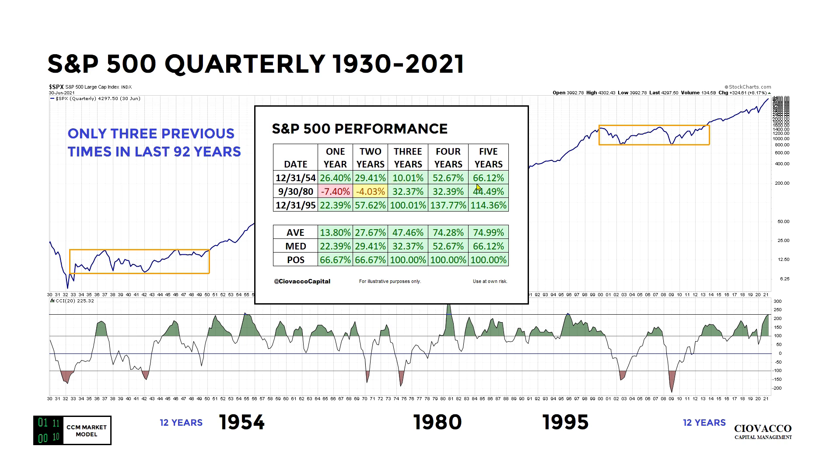The 1995 case is different — we pretty much went higher and never looked back: one year later 22 percent higher, two years later 57 percent, then 100 percent, 137 percent, and then some giveback into year five at 114 percent. The 1980 case is different from both the 1954 and 1995 cases, helping us keep an open mind about a wide range of outcomes on a wide range of time frames.